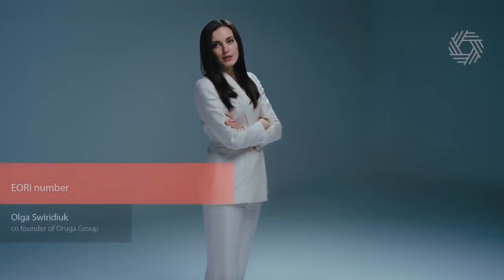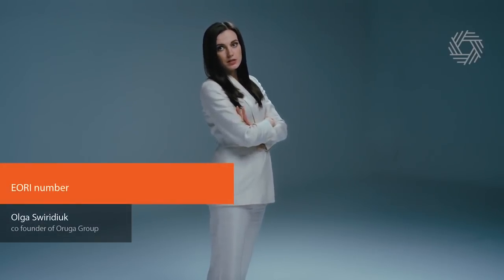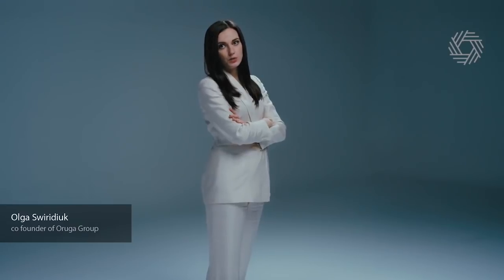Today's video topic is IORI. If you are an importer, exporter, consignor or consignee of goods, or are otherwise involved in goods coming from or destined to a country outside the European Union, you are dealing with an IORI number.